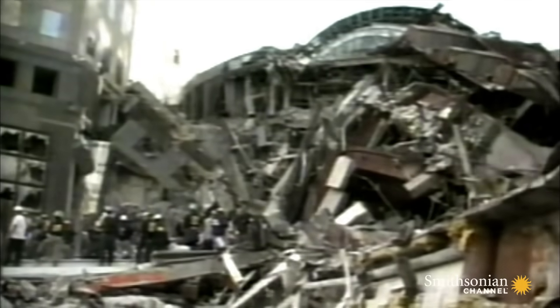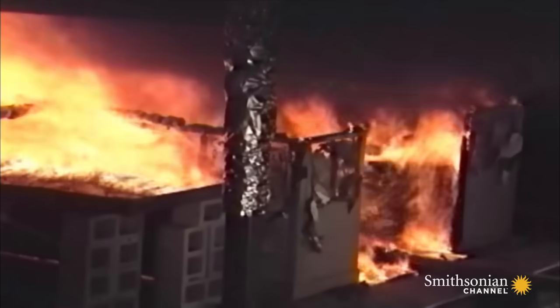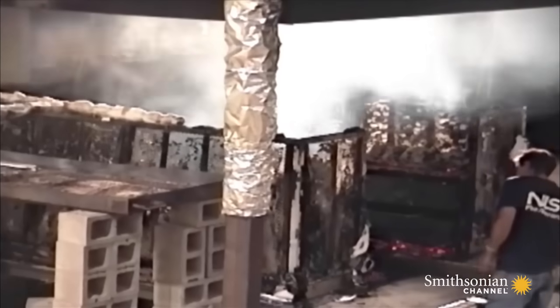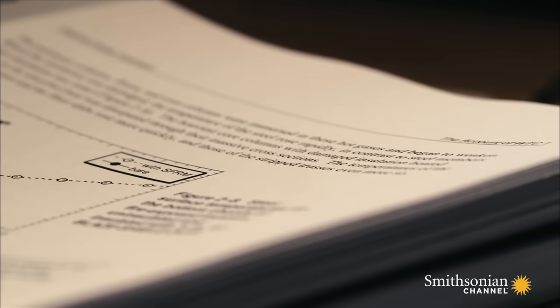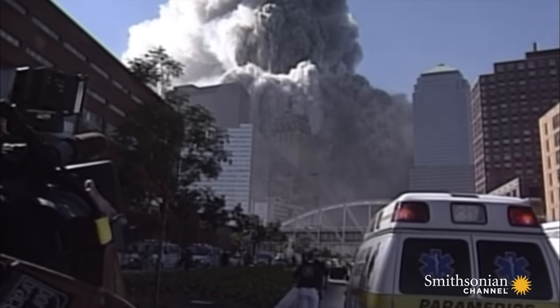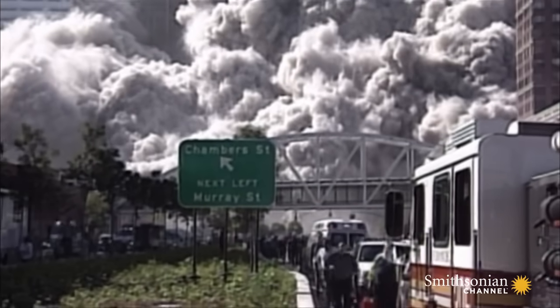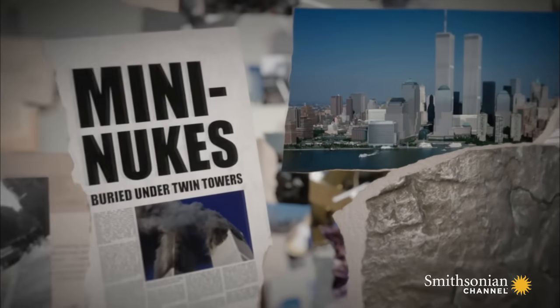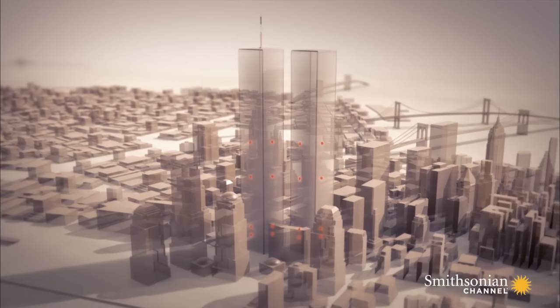They examined the debris from the disaster, ran hundreds of computer simulations, and conducted extensive lab tests. The official government report into the Twin Towers tragedy only tackled events on the initial impact floors, not the physics behind the subsequent collapse. It left the field wide open for conspiracy theorists, who pointed to the unexpectedly rapid collapse amid reports of explosions.